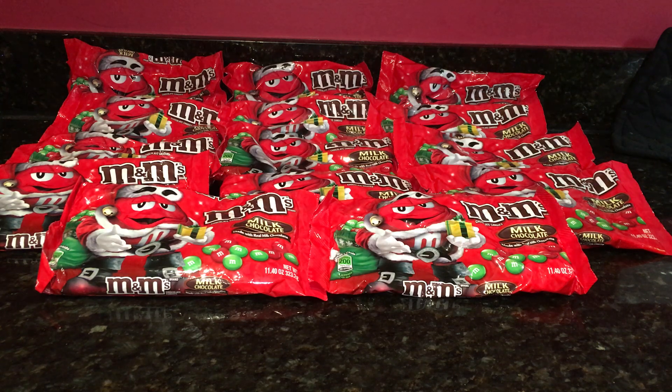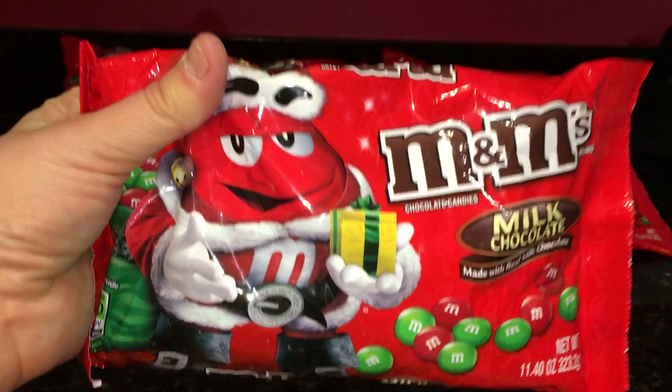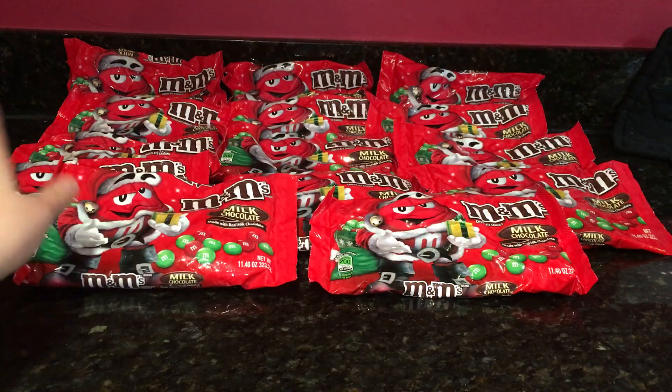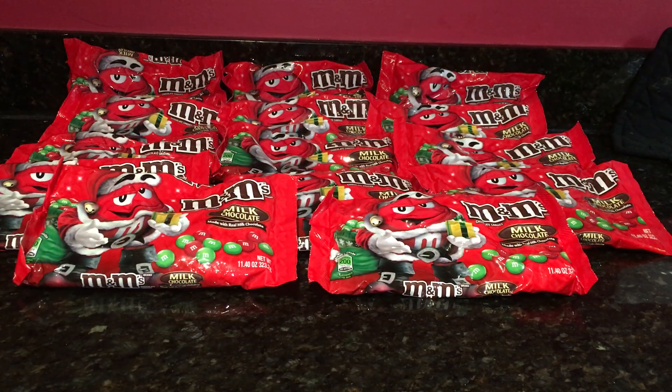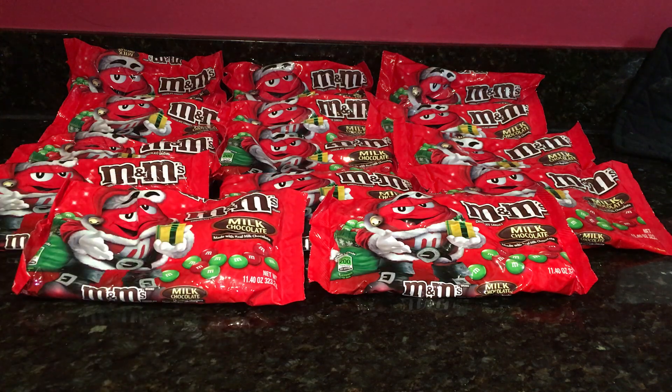I went ahead and scanned some products and the M&Ms are ringing up to 44 cents. You can get the milk chocolate bags, the peanut, or the peppermint — yesterday my store had basically all varieties. When I went back today they only had the milk chocolate ones, so that is what I got. I got 14 bags in total; there was still plenty left. I was going based on how many coupons I had.